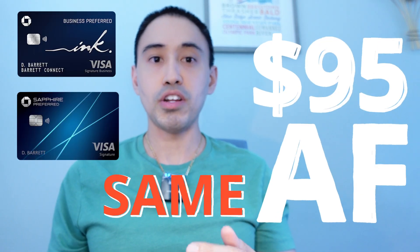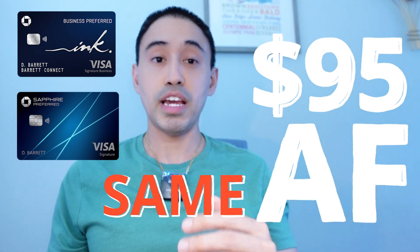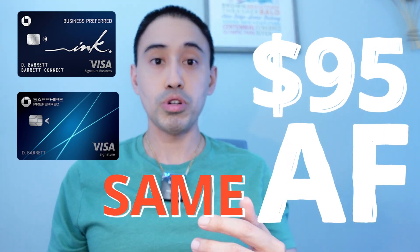It has the same $95 annual fee and the same 25% bonus boost when you redeem the points to travel on the Chase Portal.